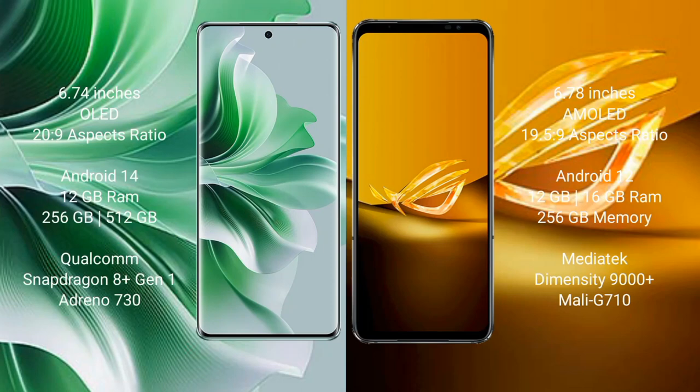Oppo Reno 11 Pro comes with a 6.74-inch OLED display and an aspect ratio of 20:9. Asus ROG Phone 6D comes with a 6.78-inch AMOLED display and an aspect ratio of 19.5:9. Oppo Reno 11 Pro runs on Android 14. Asus ROG Phone 6D runs on Android 12.